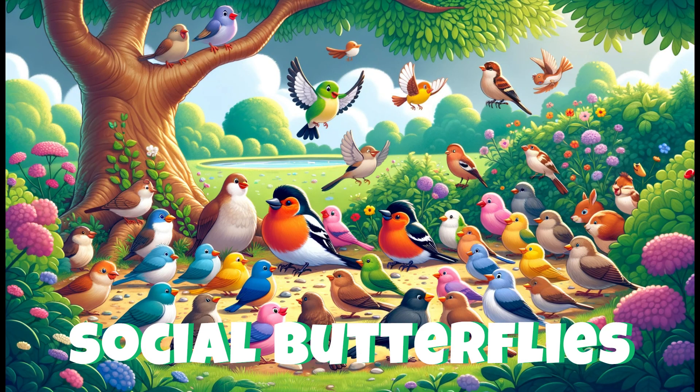Outside the breeding season, chaffinches often join mixed-species flocks, showcasing their social side by foraging together with other birds.